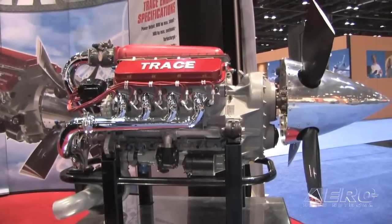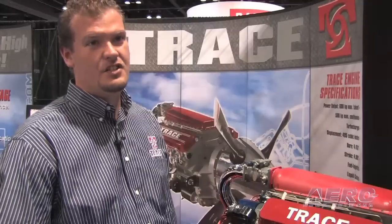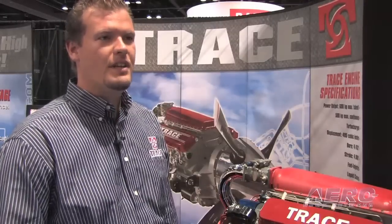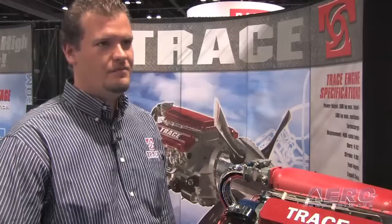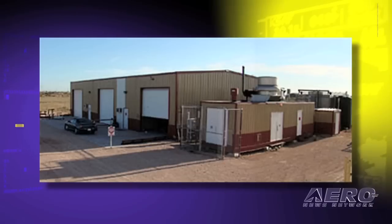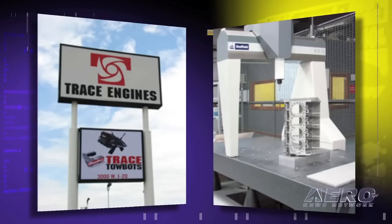An engine package is around $200,000. It's installed at an STC company which we partner with, so the end price just depends on how much work is involved, but the engine cost itself is $200,000. Our production facility in Midland is capable of producing at least 100 engines a year.